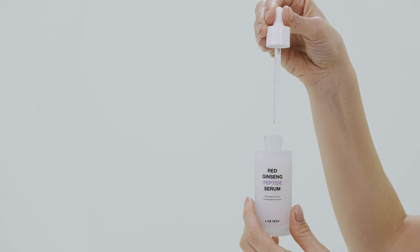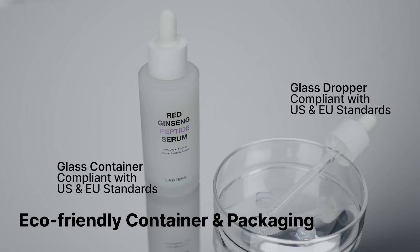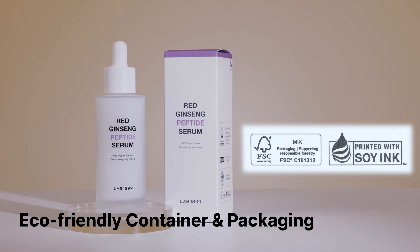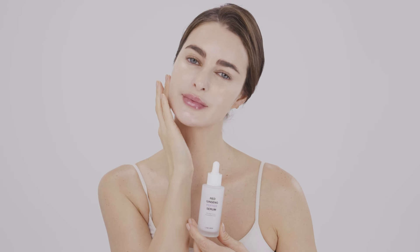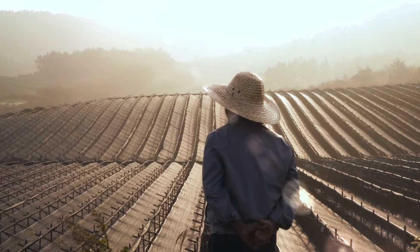Committed to sustainability, Lab 1899 utilizes an eco-friendly glass dropper and employs FSC-certified paper, along with soy ink for packaging, ensuring our dedication to high-performance skincare aligns with environmental preservation.